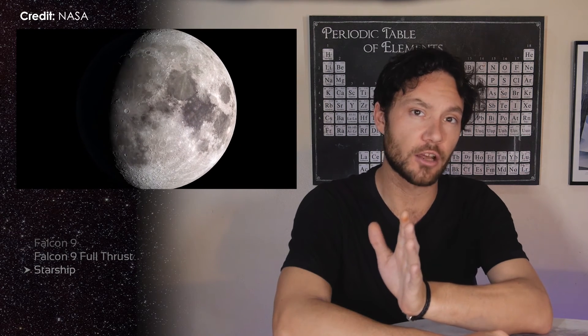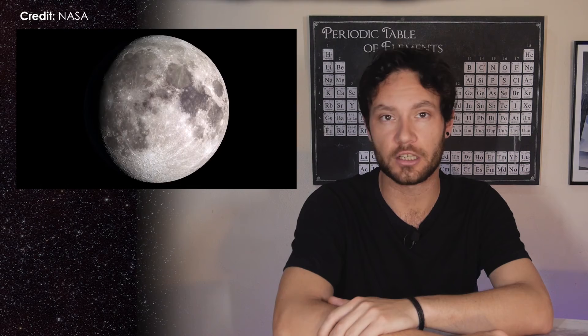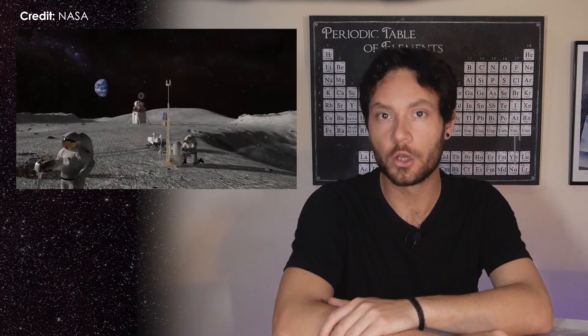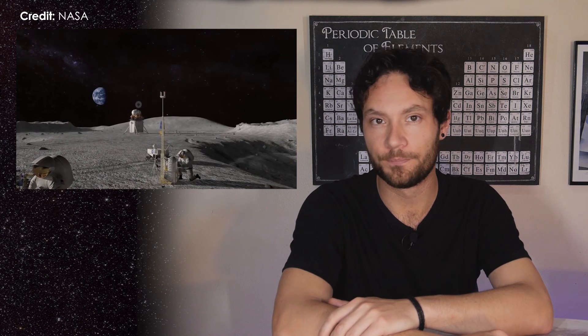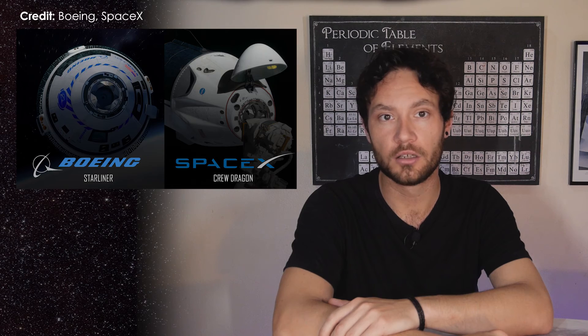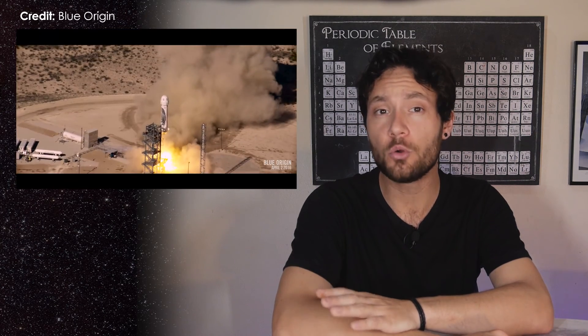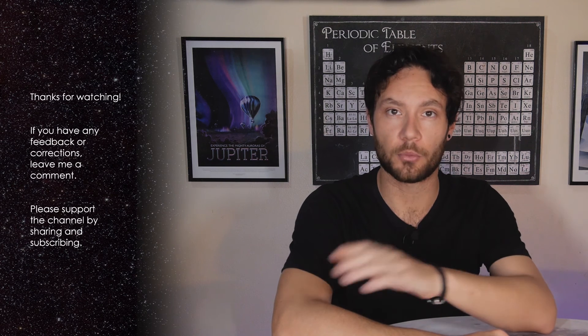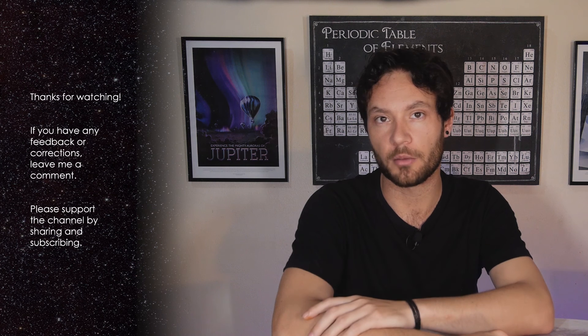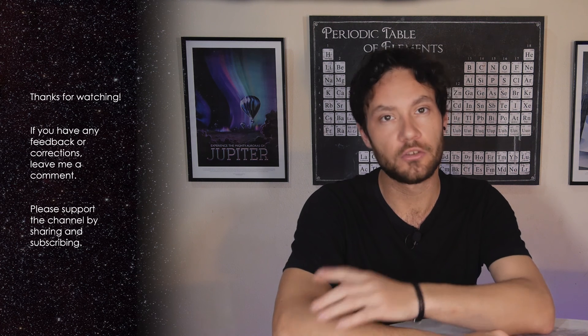But Starship aside for now, we're seeing so many exciting developments in spaceflight. We've got NASA's upcoming Artemis missions, which aim to take us back to the Moon. We've got the commercial crew program with SpaceX and Boeing. We've got rocket startups. We've got Blue Origin and Virgin Galactic sending people into space soon — maybe. I'm hoping to cover many topics related to spaceflight in this series, but what are you most excited about happening in space? Let me know in the comments.